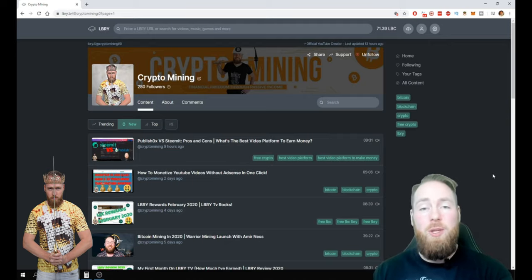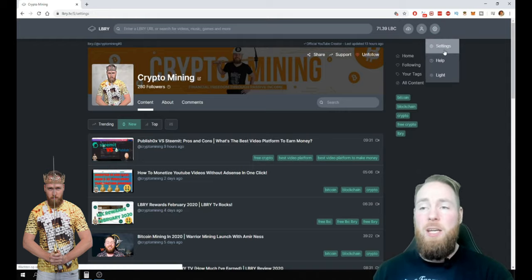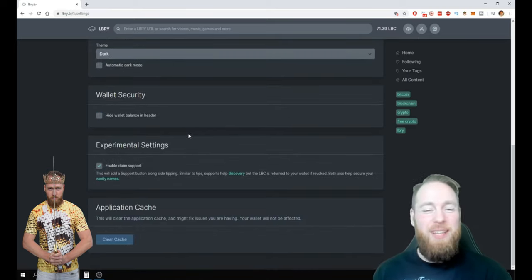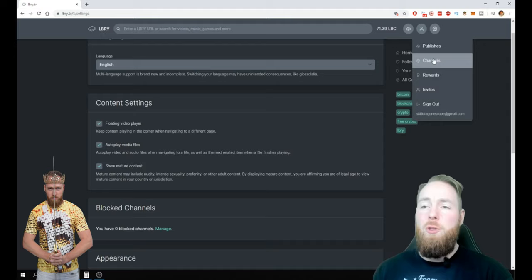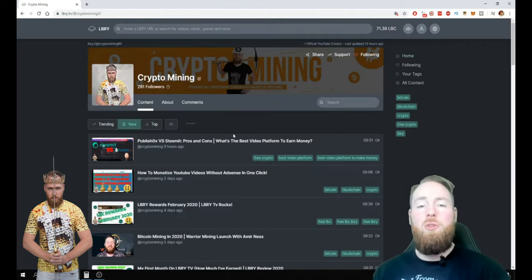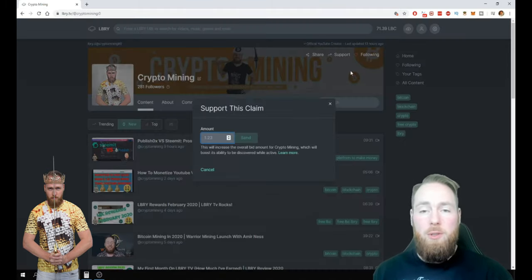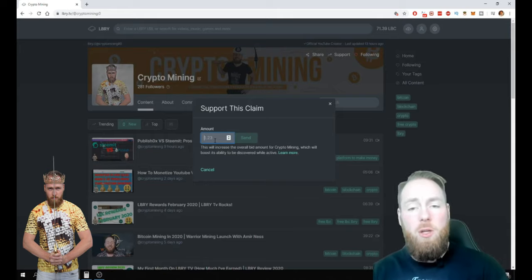It's very simple how you can get more followers — you have to support your channel. First you have to enable claim support. You go to chat settings, go to settings to enable your claim support, and make sure this is enabled. Then you can support your channel. It's important to support your videos but also very important to support your channel. You can get free LBC by doing daily stuff, or you can buy LBC.